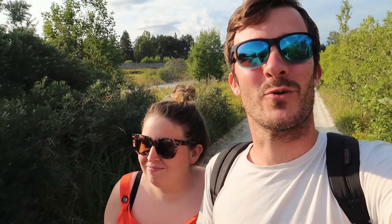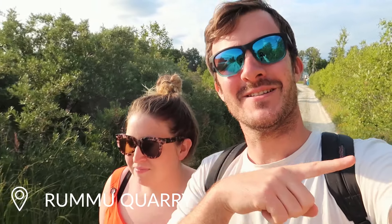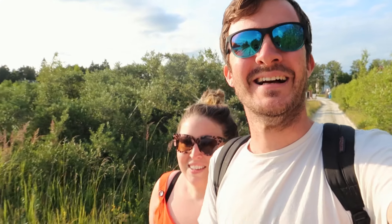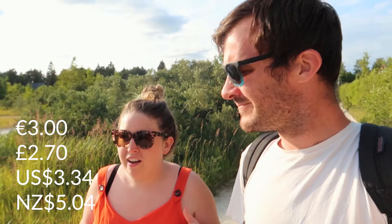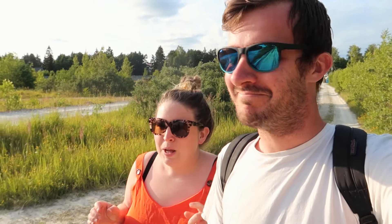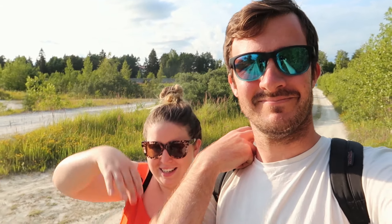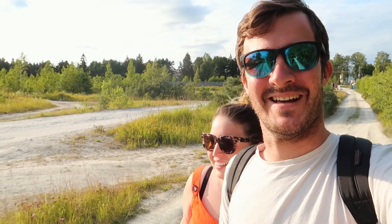So we just got to our fourth spot in Estonia. This is Rummu quarry, which is right next to Rummu prison. They used to use the prisoners to work the quarry. It's an old quarry that is now a lake. Apparently it's quite creepy — the pictures online look creepy anyway — because it's like a lake but the old mine buildings are sticking out. So it'll be cool to see.